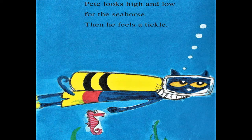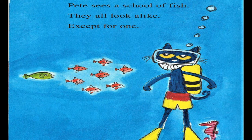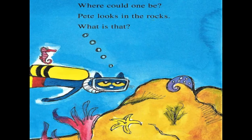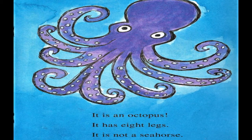Pete looks high and low for a seahorse. Then he feels a tickle. Pete sees a school of fish. They all look alike, except for one. It puffs up — it's a blowfish. It's not a seahorse. Where could one be? Pete looks in the rocks. What's that? It's an octopus. It has eight legs. It's not a seahorse.